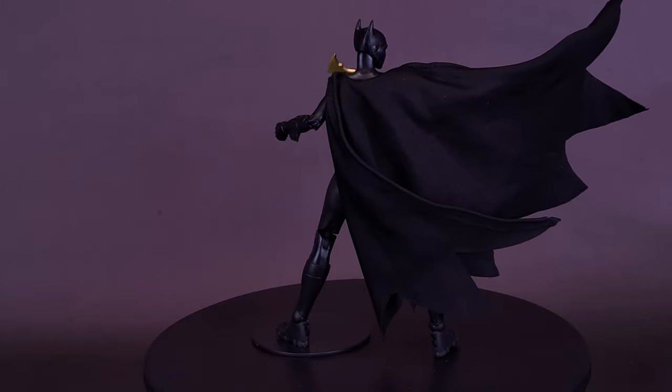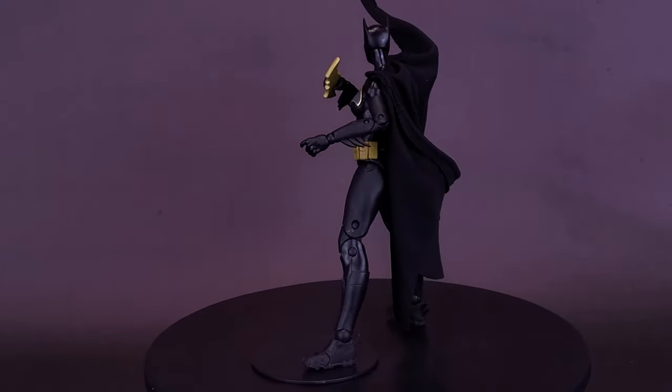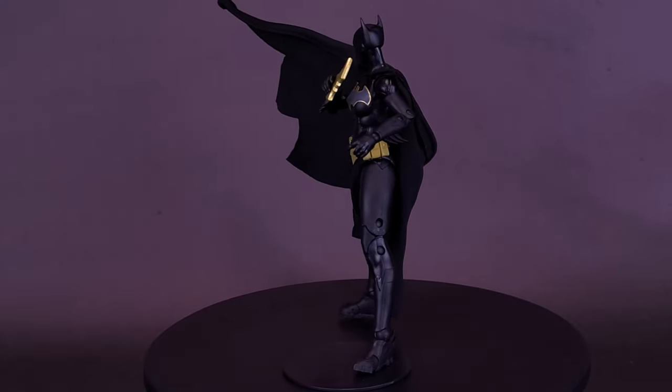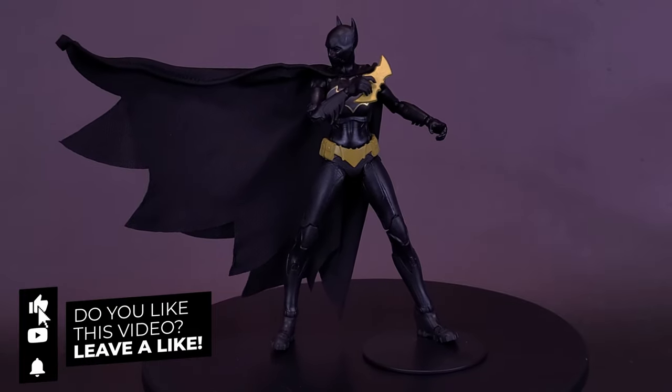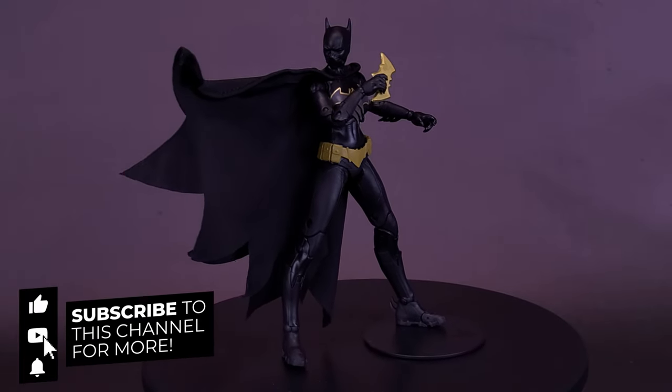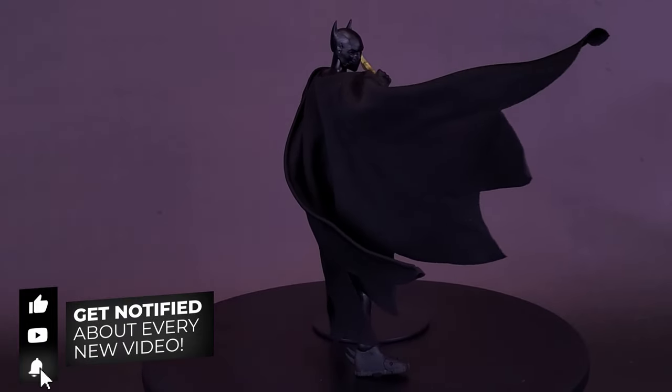A big thank you to the folks over at McFarlane Toys for providing this sample of the Gold Label Collection Cassandra Cain Batgirl. If you enjoyed this video, throw it a like. If you're loving the content and want to stick around for more, make sure you hit that subscribe button and turn on the bell notification.